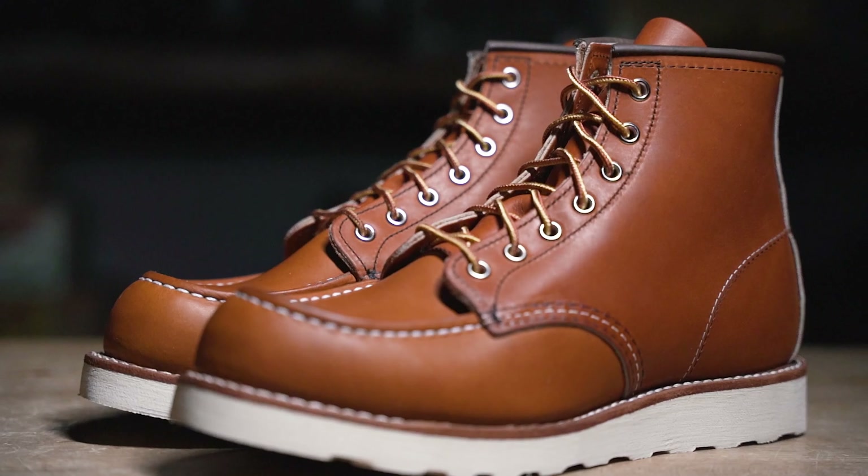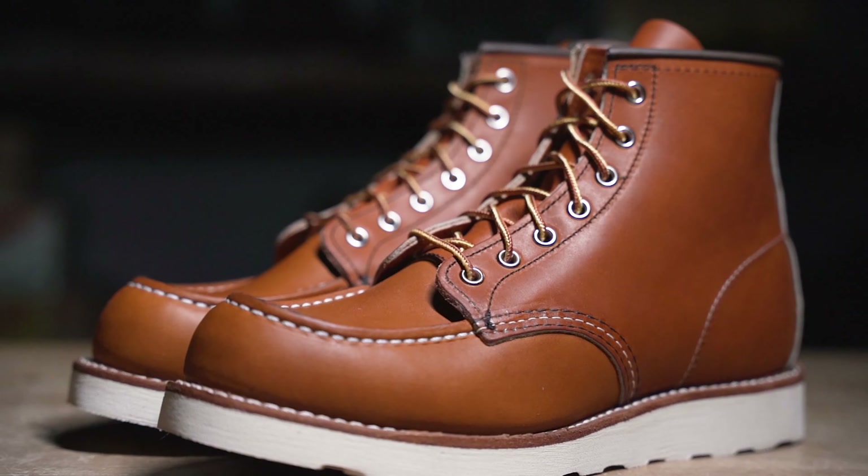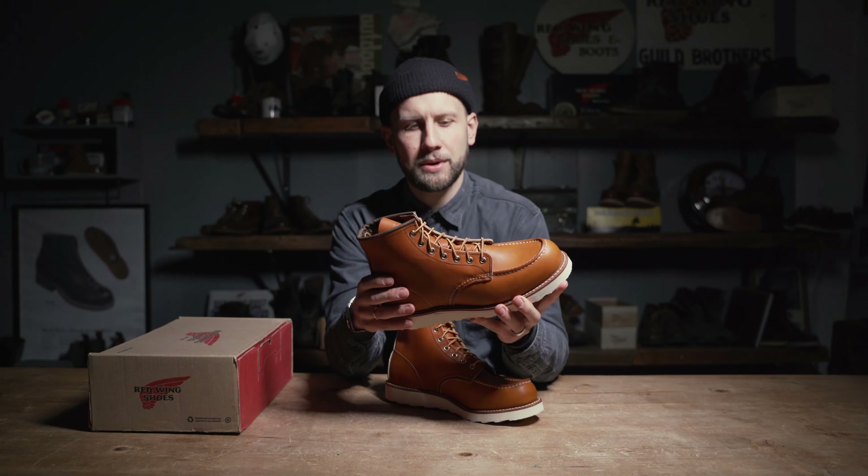The Mock-toe is the Red Wing icon and the most distinctive design in our collection. Since 1953, this hunting and leisure boot has been produced unchanged in our manufacturing plant.